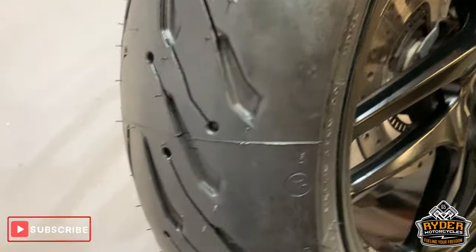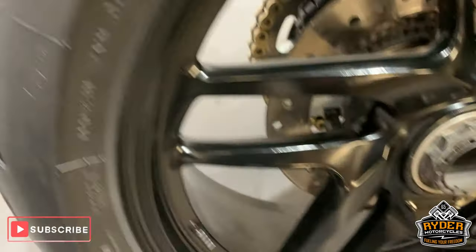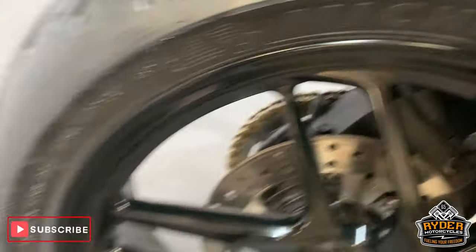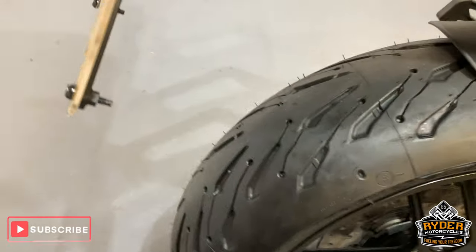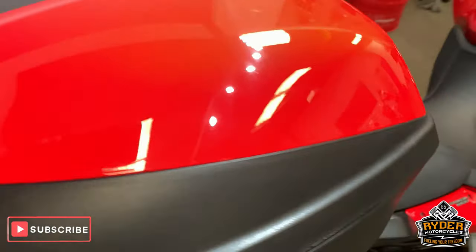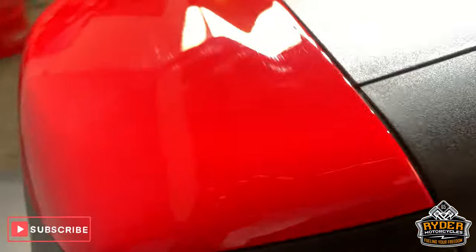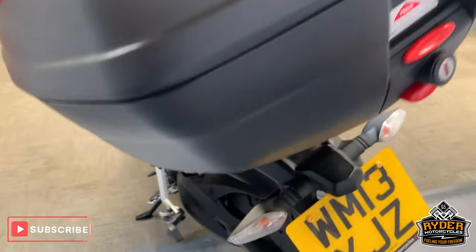Nice rear tyre on that — actually a new rear tyre as well. Nice rear wheel, no paint off of that. All up the back there is good. Got the top box — rather nice, no marks in it at all.